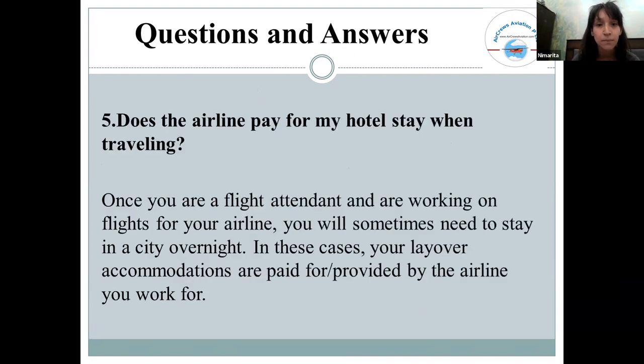Does the airline pay for your hotel? Yes — every airline provides hotel accommodation and travel support, because sometimes you need to work night shifts, so hotel stays are provided.